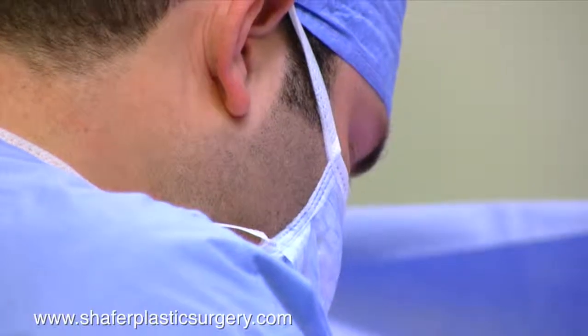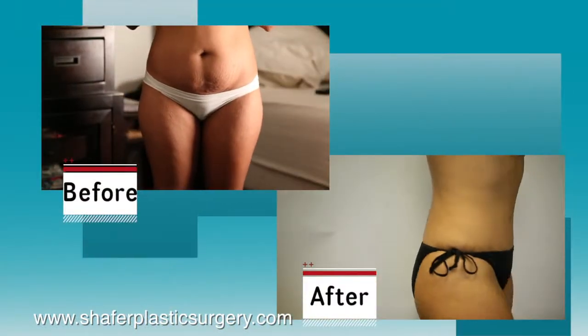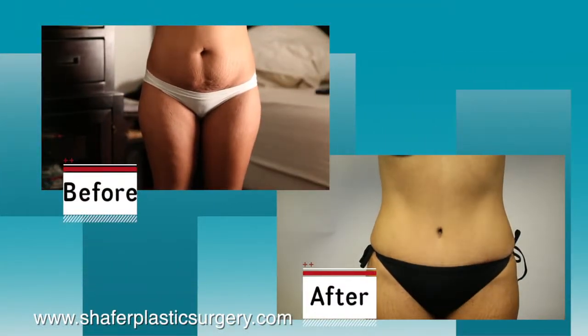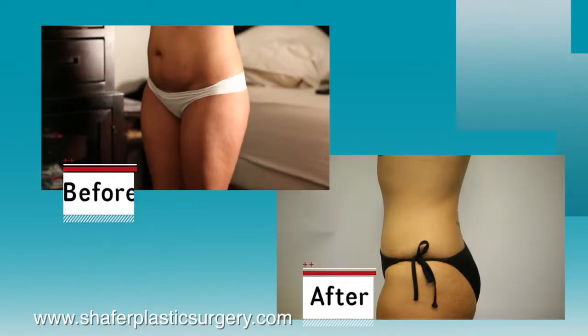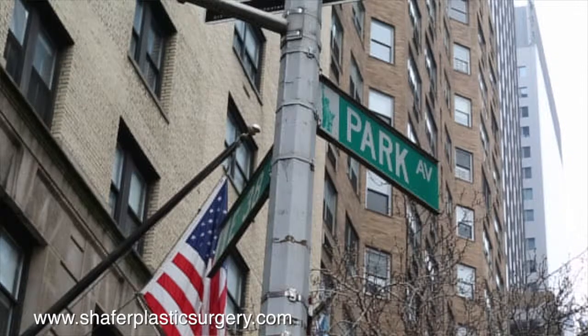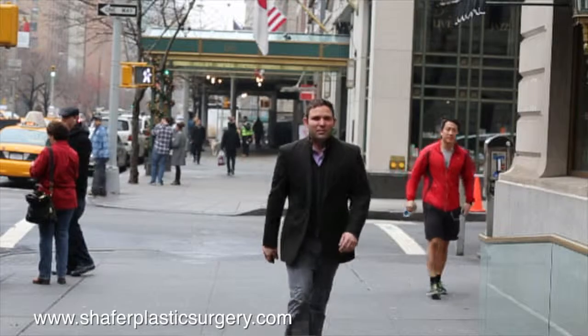You want somebody that's going to be operating on you that knows what they're doing and does it really well, because this is your body — this is permanent, this is forever. And I am so grateful for my results because I feel and look great. The staff is wonderful; he made me feel very comfortable.